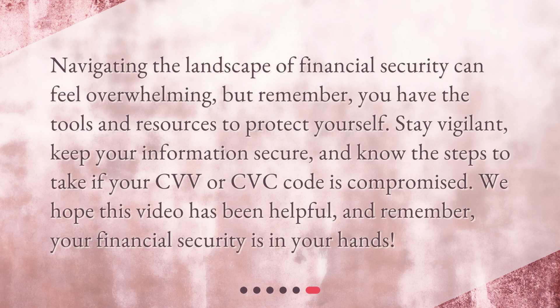Navigating the landscape of financial security can feel overwhelming, but remember, you have the tools and resources to protect yourself. Stay vigilant, keep your information secure, and know the steps to take if your CVV or CVC code is compromised. We hope this video has been helpful, and remember, your financial security is in your hands.